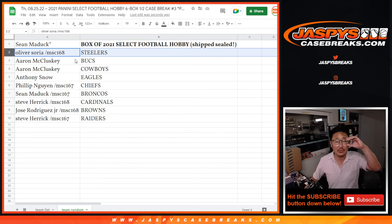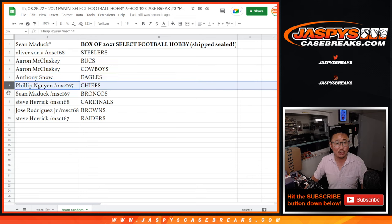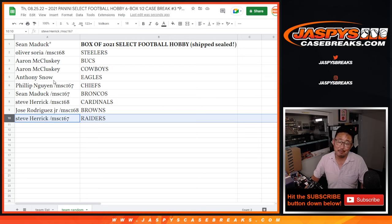Oliver, congrats to you — that's his Steelers going your way. Aaron, you got the Bucks and Cowboys. Anthony with the Eagles. Phillip with the Chiefs. Sean Maddox with the Broncos. Steve H with the Cardinals. Jose with the Browns. And Steve H with the Raiders.